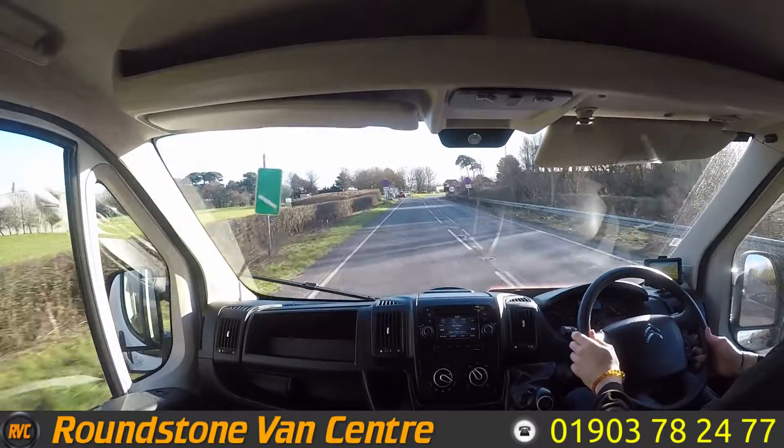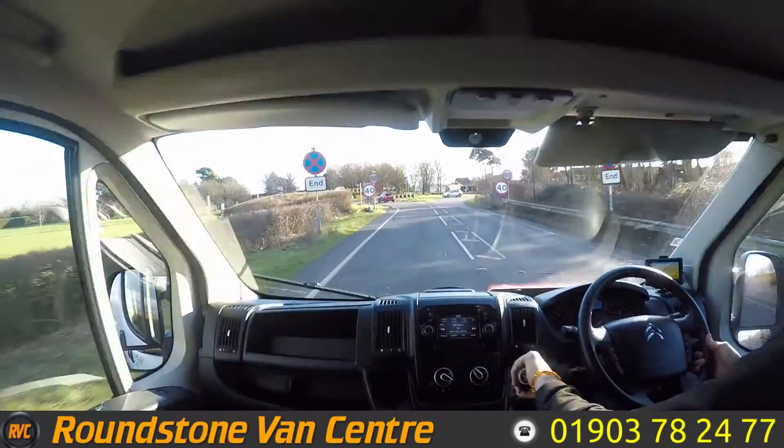That's going to be it for the 2018 Citroen Relay. I hope you guys all enjoy the video. I hope you have a nice day.